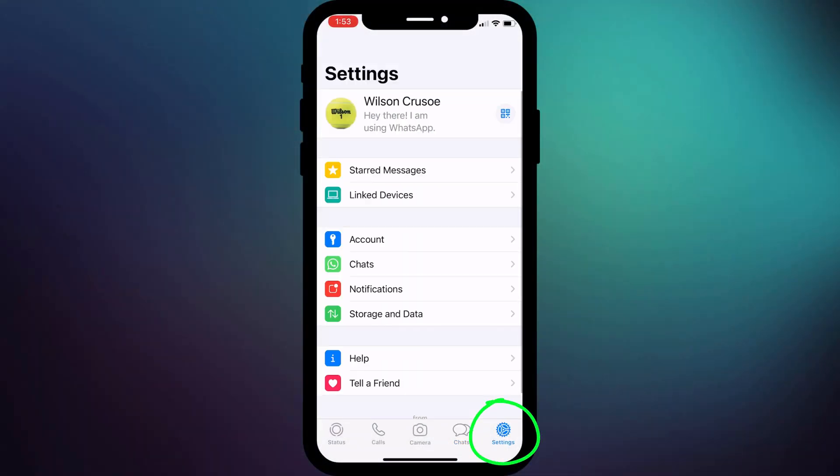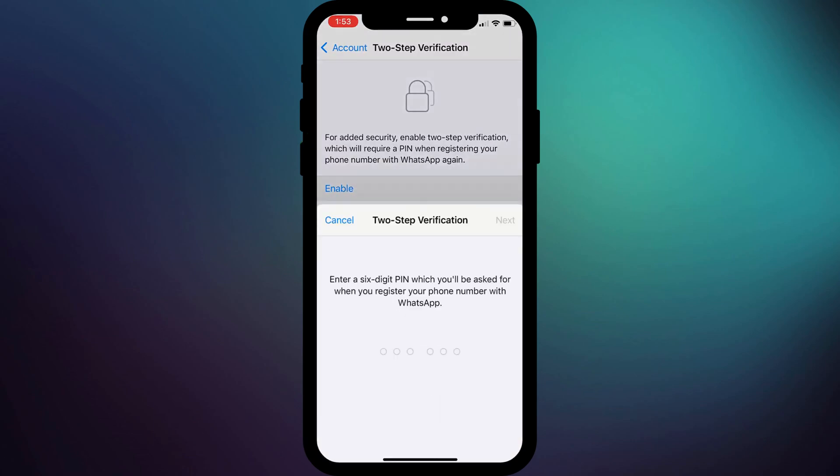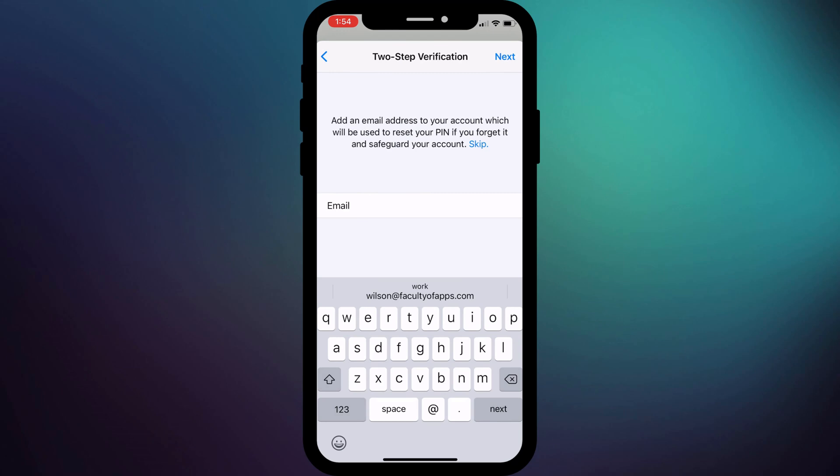It's a horrible and scary situation, but thankfully it can be prevented by simply enabling two-step verification on your WhatsApp account. In WhatsApp, click on Settings, followed by Account, and select Two-Step Verification. Once enabled, this pin code will be required every time you activate your account on a new device. So even if you inadvertently send a hacker the activation code, they will still need this additional pin code to gain access to your account — which of course they won't have. If you're worried you might forget the pin, you can include an email address that can be used to reset it.